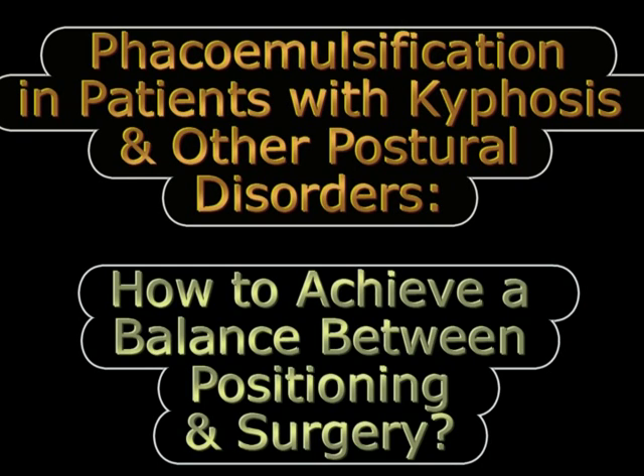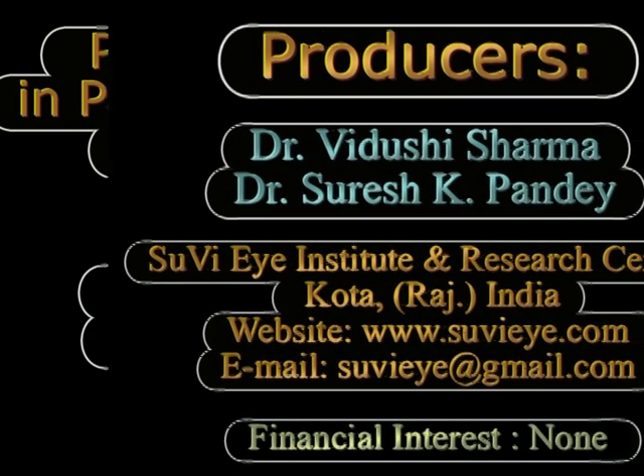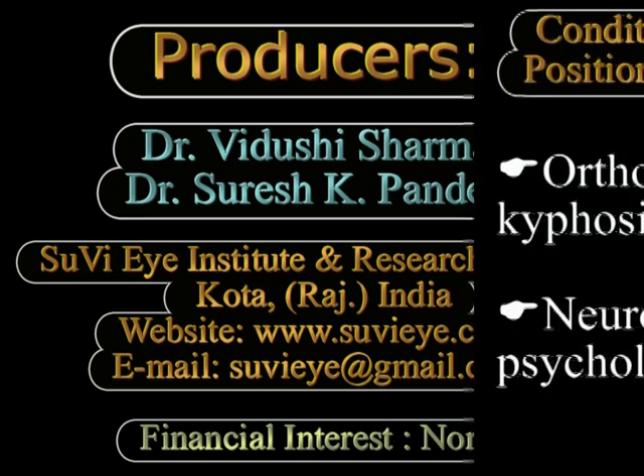Hi, in this video from Rajasthan, India, we describe the difficulties in performing phacoemulsification in patients who have kyphosis and other problems which make it difficult for them to lie supine.